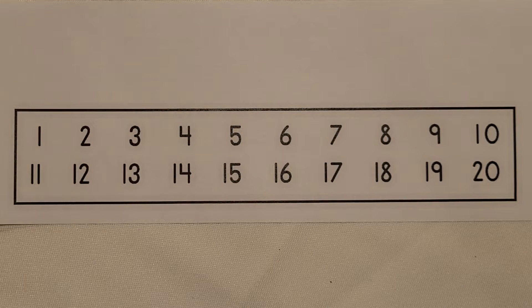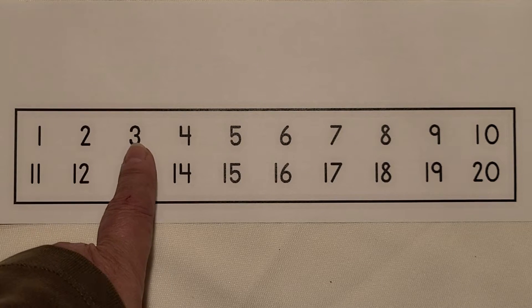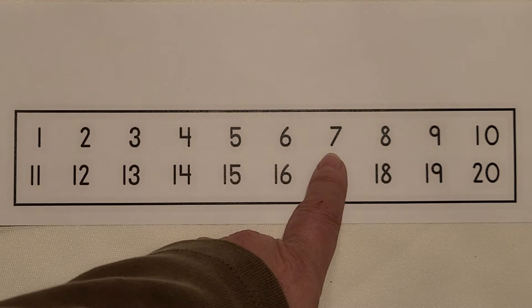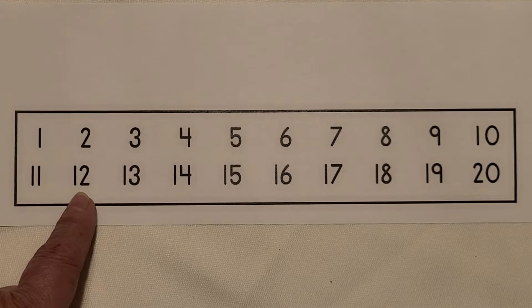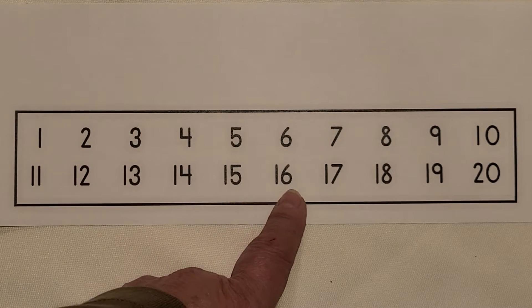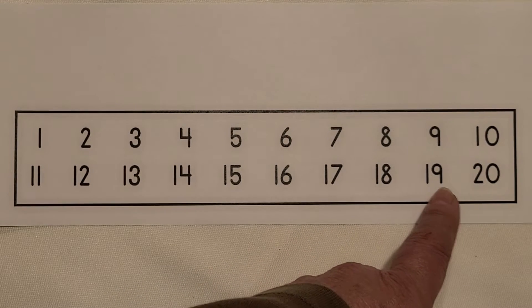We're going to count to 20. 1, 2, 3, 4, 5, 6, 7, 8, 9, 10, 11, 12, 13, 14, 15, 16, 17, 18, 19, 20.